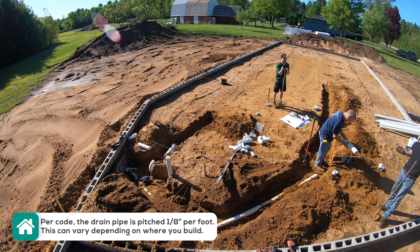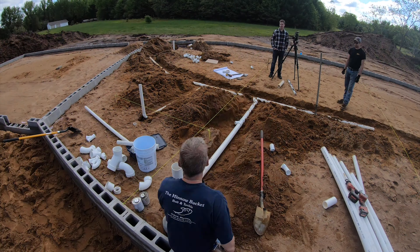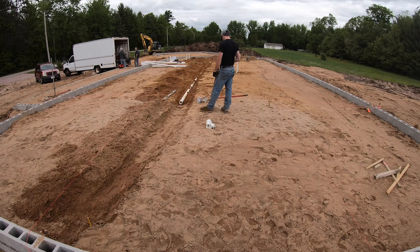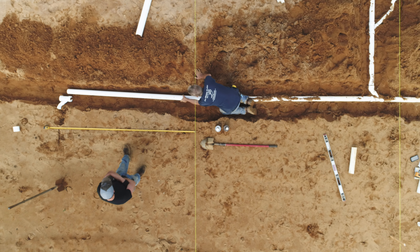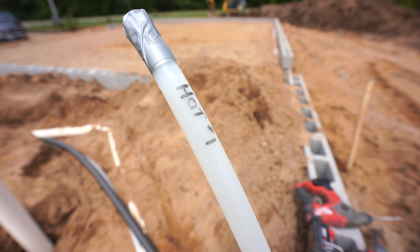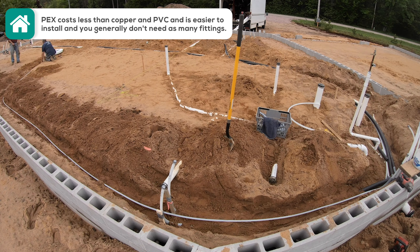Before the concrete is poured, we need to make sure that all the proper plumbing is in place. We have a combination of three inch for our main service, four inch for our toilets, and two inch for our drains. And for the hot and cold lines, Lucas has chosen to use PEX tubing. PEX allows him to run long lines that are uninterrupted.